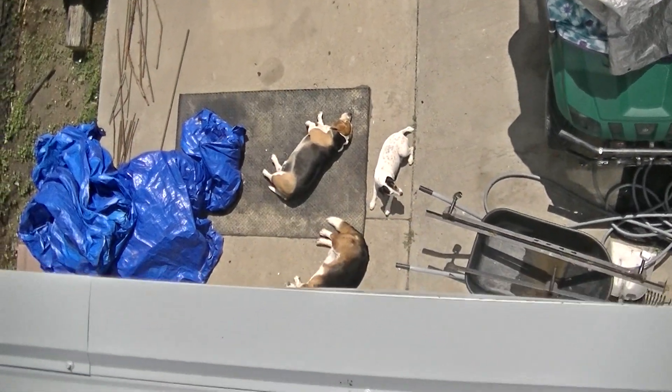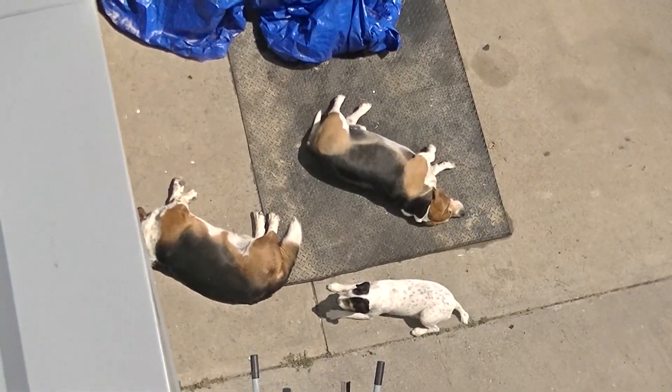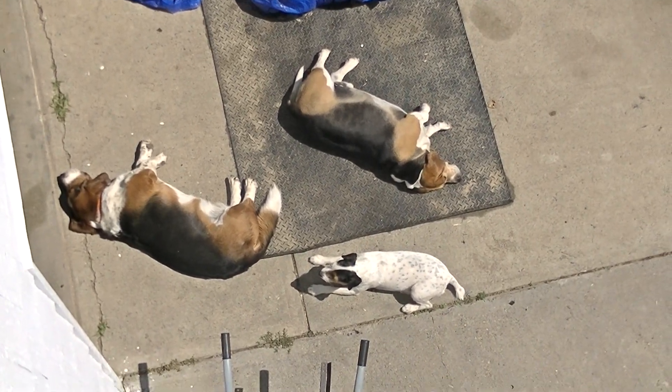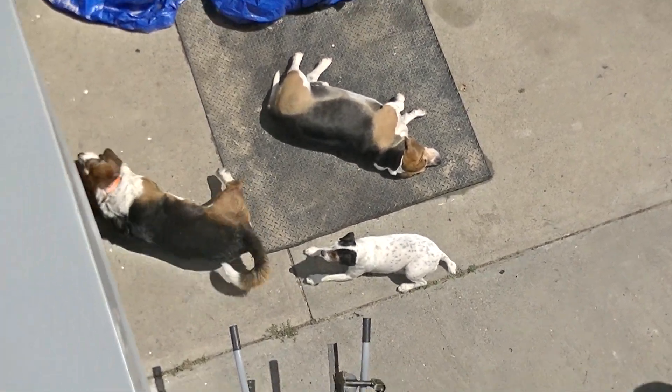Dogs being lazy. Ain't that the life of Riley. Elvis. Thor. Rocket. One of them looked at me; the other two are like, we're too busy.